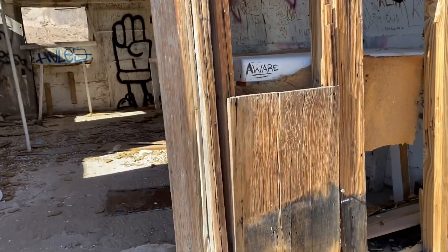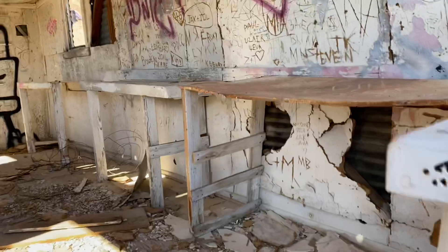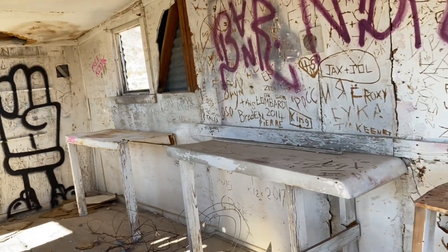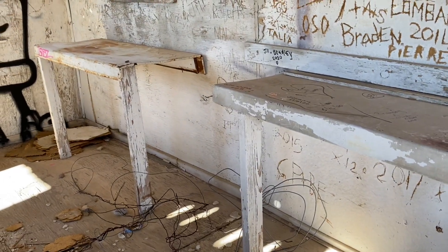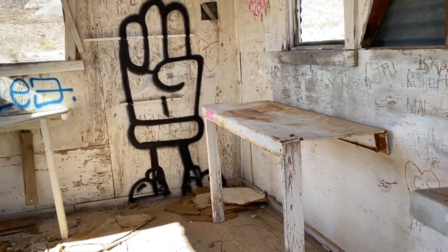Let's see what's in here. It's really just a shell of a building. I'm not too sure what this might have been. Looks like maybe a little shop area — could have been, not quite sure.